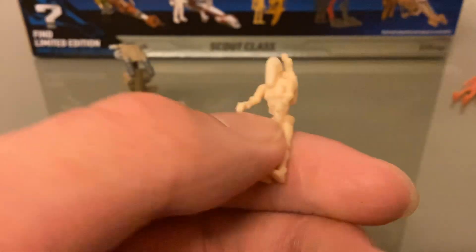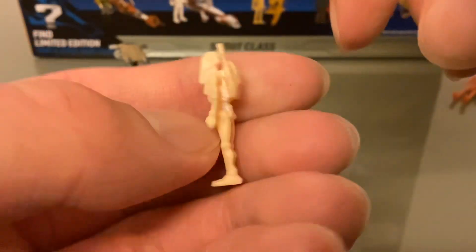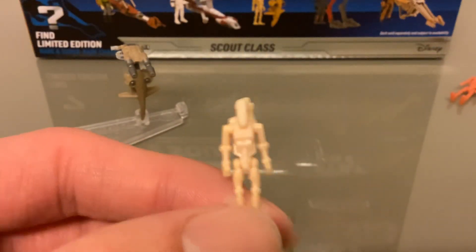The articulation: the arms move as one, the legs move as one. They're not connected to the base like on Action Fleet, so the legs are independent. The backpack's nice - I don't think it's removable but it looks good.